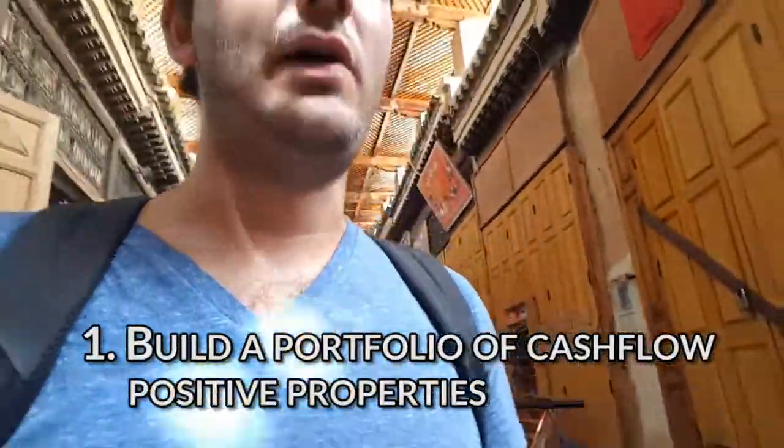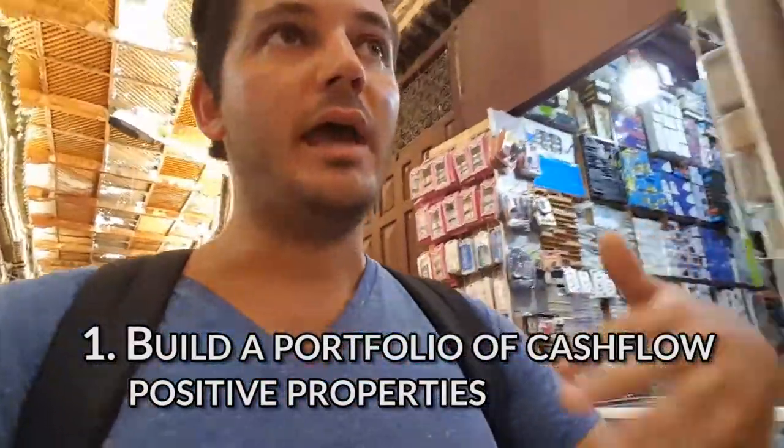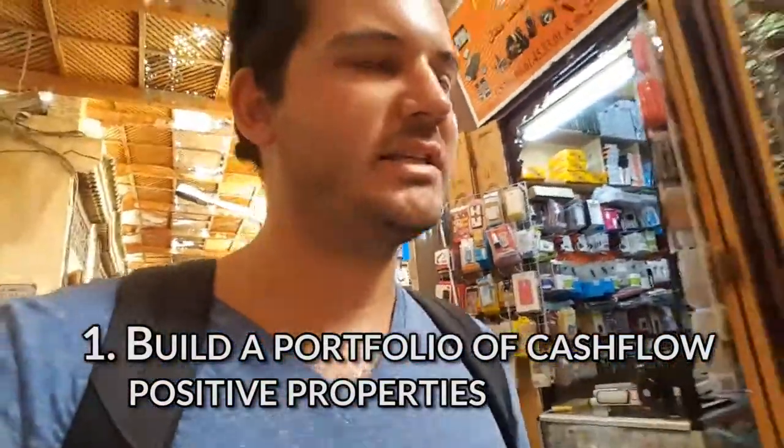So how does that look? Let's take a 10-year goal. Let's say you want to achieve $100,000 in passive income. Now there are two ways you could do that. The first is to start buying properties which have some cash flow each week, and then you can start to accumulate those properties, building up your passive cash flow over time.